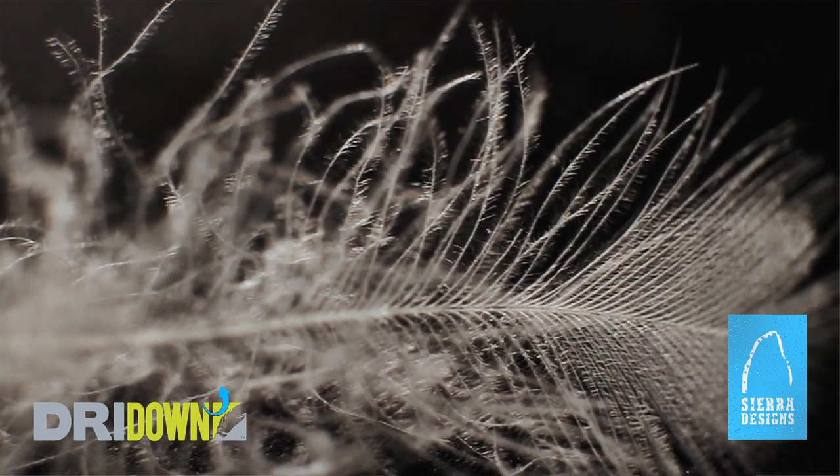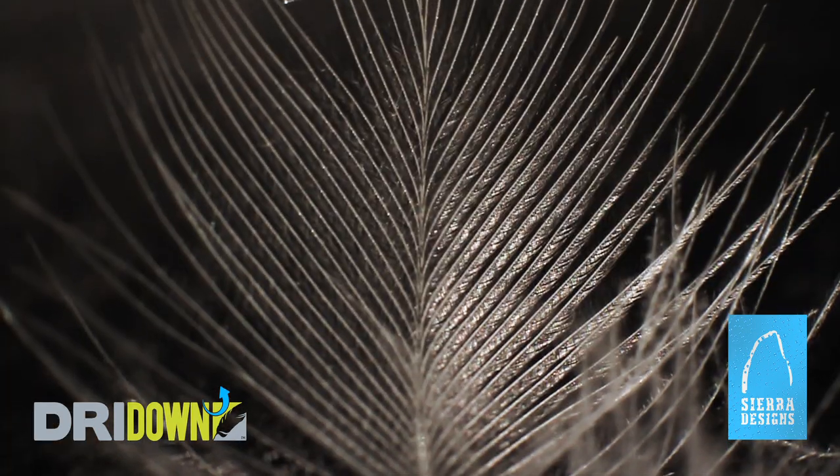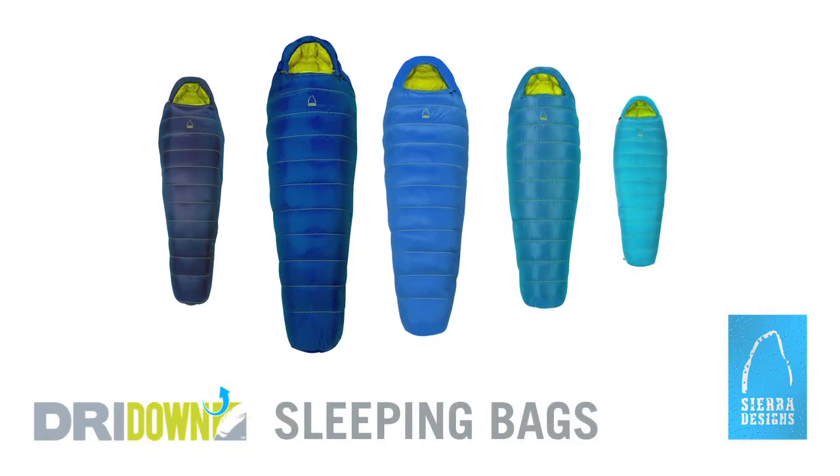So, what is Dry Down? Basically, it's a hydrophobic coating on individual down plumes that we've added to an awesome new line of sleeping bags.